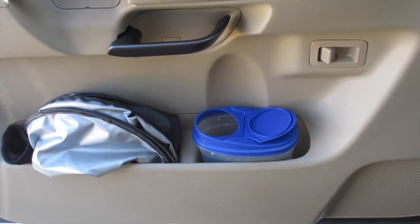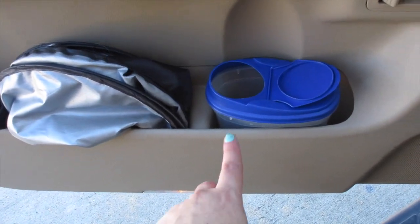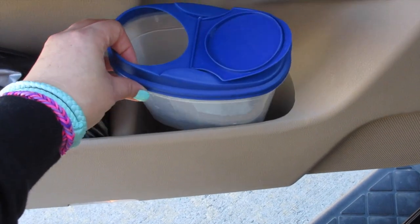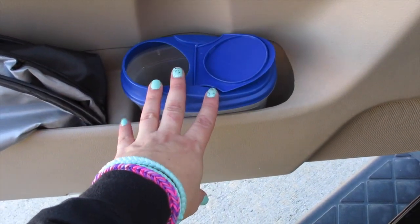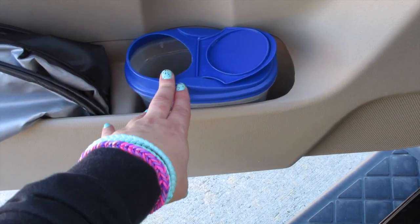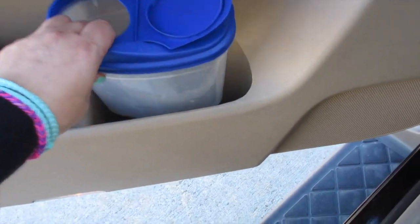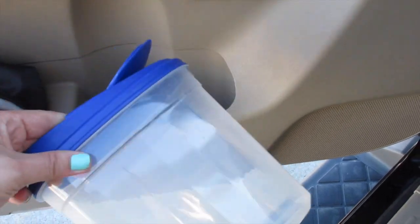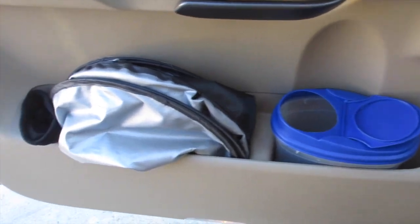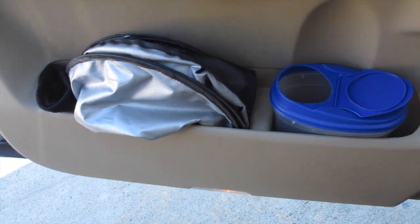I'm in the driver's seat and on my side of the door I have this large compartment divided into two spots. In the first side I have this container I got at Dollar Tree - I had several of these so I'm using one as a little trash bin for straw trash, receipt trash, candy wrappers, just small trash. Over here I have some sun visors and a pair of gloves for myself.